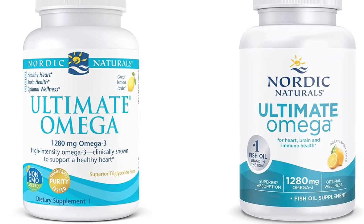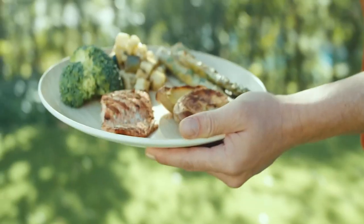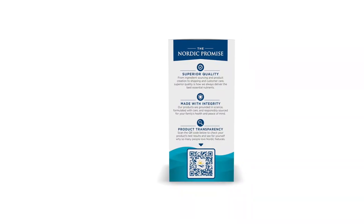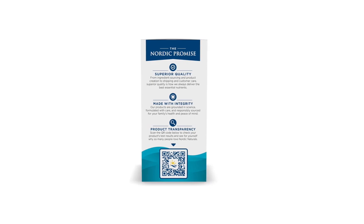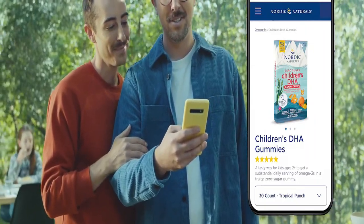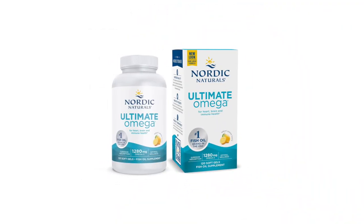ALA can be found in soybean, canola, walnut, and flaxseed oils, while EPA and DHA are found in fish like tuna, salmon, herring, trout, and algae. Getting these fats through food or in supplement form like Nordic Naturals Ultimate Omega may reduce the risk of heart disease and help lower blood pressure.